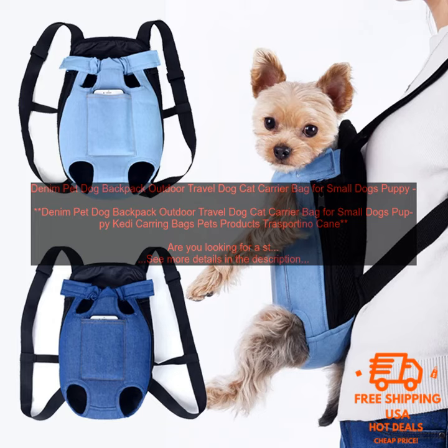Whether you're hiking, camping, or just running errands, the Denim Pet Dog Backpack is the perfect way to keep your furry friend safe and secure.